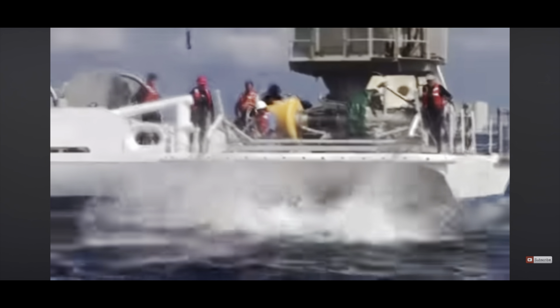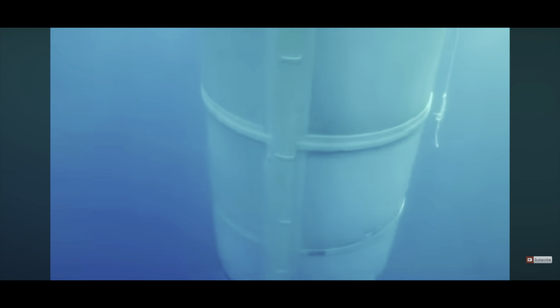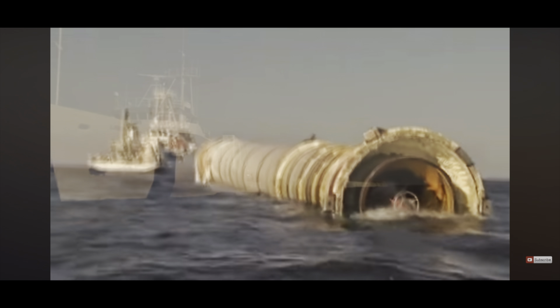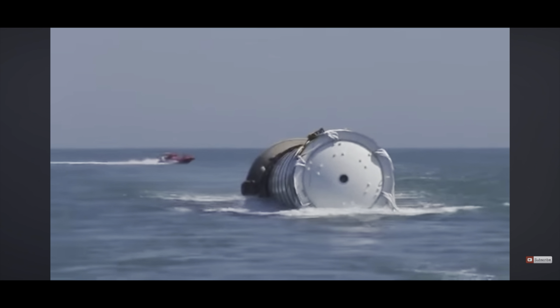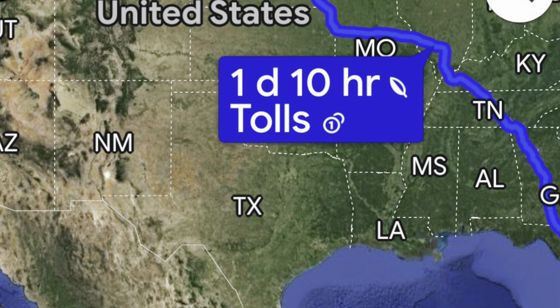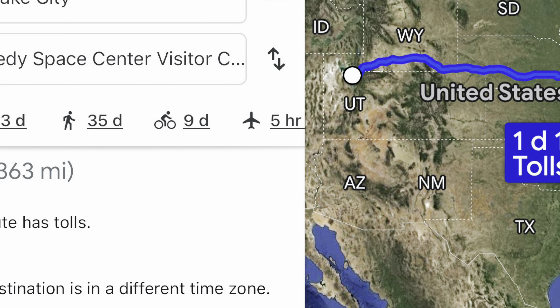NASA was fairly successful at retrieving and recovering these — two others were lost during the Challenger incident, but that's a separate issue. These would come back to Earth, splash down in the water, and then two ships, the Liberty and the Freedom, would go out to retrieve them. This was an expensive operation requiring many man-hours — divers going in the water, attaching ropes, dragging it back to shore. After that, the segments were detached, the bolts were taken out, and they were put on a train and sent to Utah.